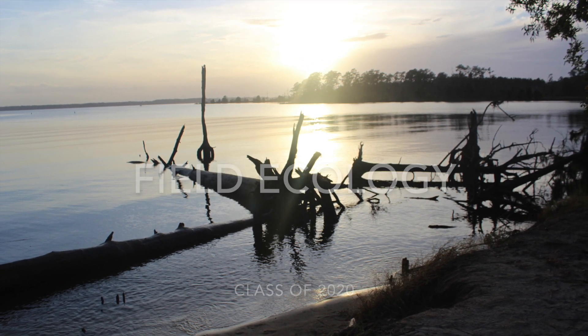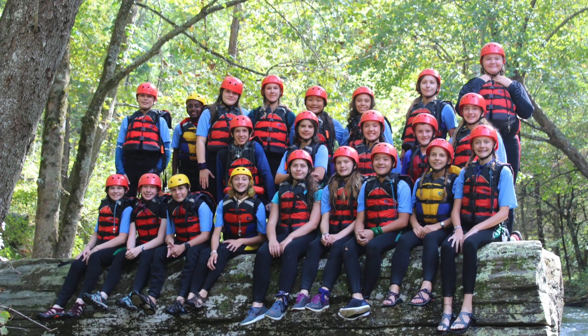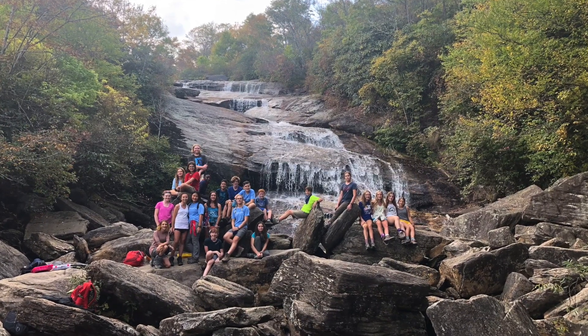Field Ecology is a trimester-long class where eighth graders become different scientists and embark on a nine-day journey to the East Coast to collect ecological data and determine the health of different ecosystems.